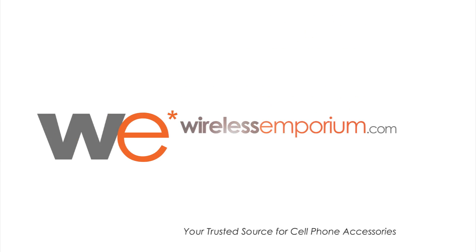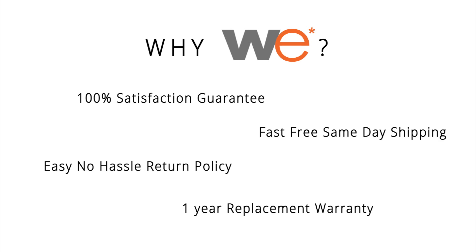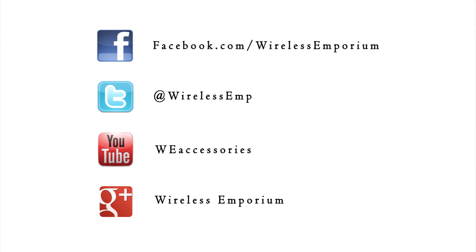So that's all you need to know when you go to purchase a replacement or extended battery for your phone. If you have any questions or comments, please comment below and subscribe to our channel for more helpful videos like this one. And remember, get all your batteries and other cell phone accessories shipped for free, only at WirelessEmporium.com. I'll see you next time. Bye.